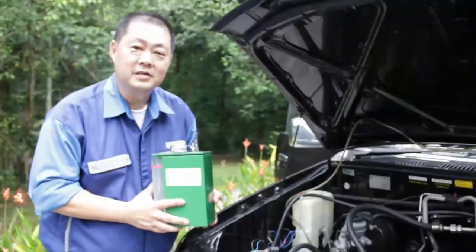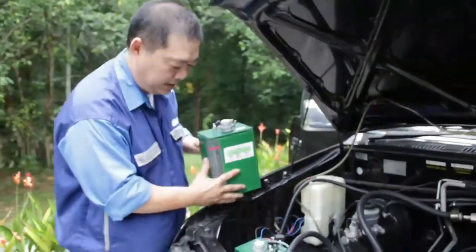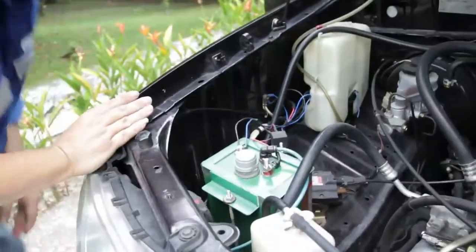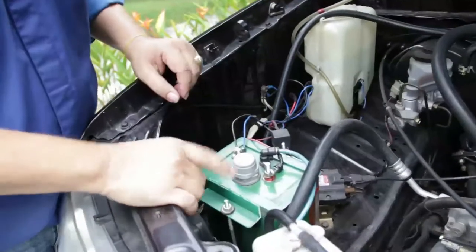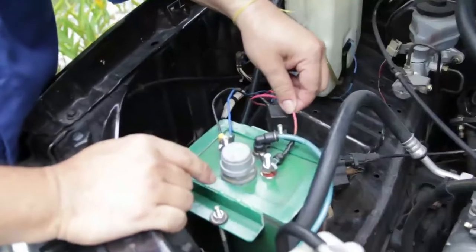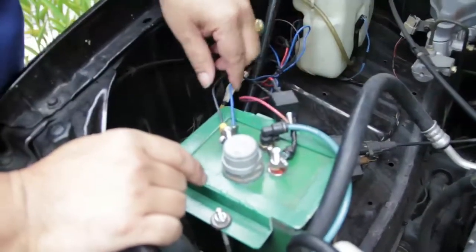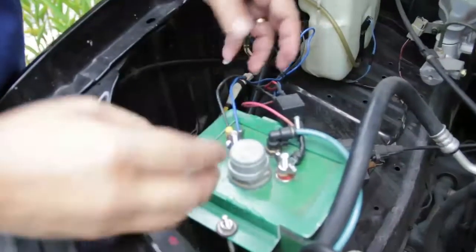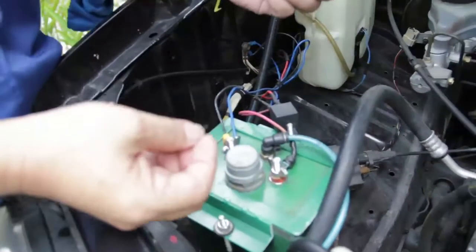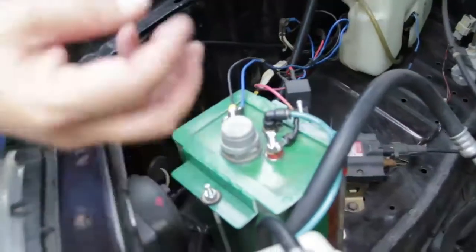This is the hydrogen generator that I've invented. What we do is we place it in the car like this. What it does is it uses water and we have this current coming from the battery. This is positive and this is negative, and when a current passes through the plates inside, it breaks up the water molecule and that's where the hydrogen and oxygen are emitted.